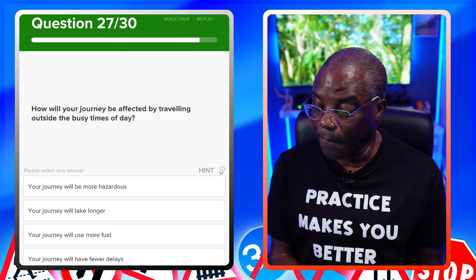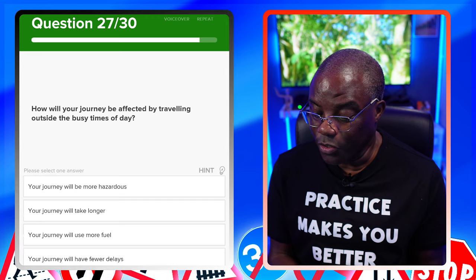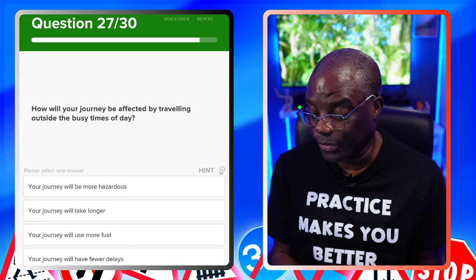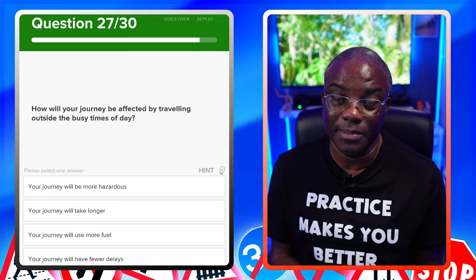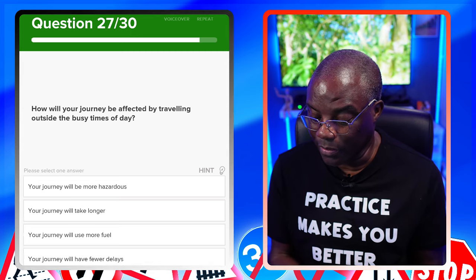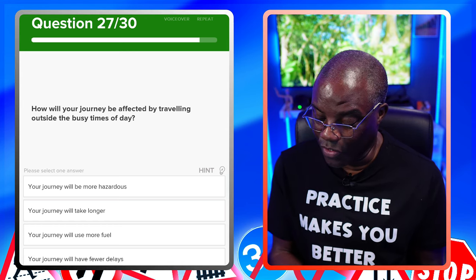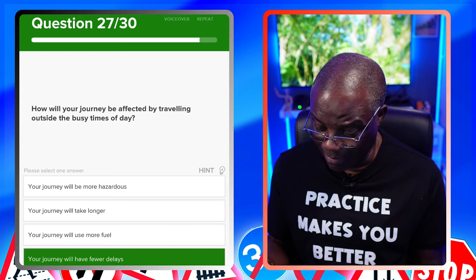How will your journey be affected by travelling outside the busy times of the day? Your journey will be more hazardous? No — it's outside busy times. Your journey will take longer? No. Your journey will use more fuel? No. Your journey will have fewer delays? Yes — because it's less busy.